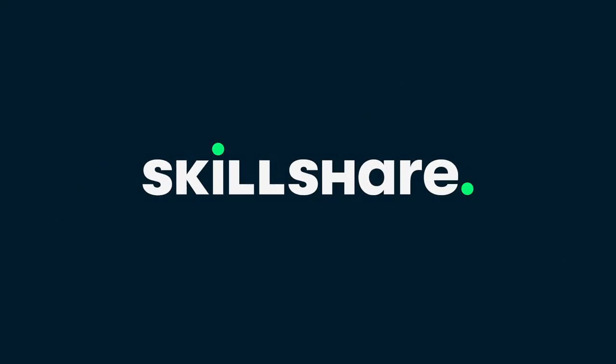This video is sponsored by Skillshare. Hello ladies and gentlemen, welcome to a new video.